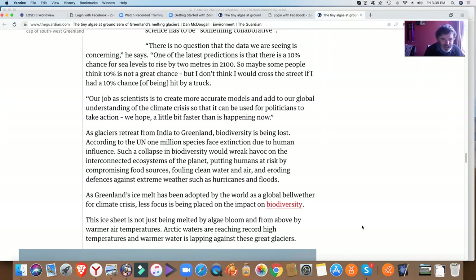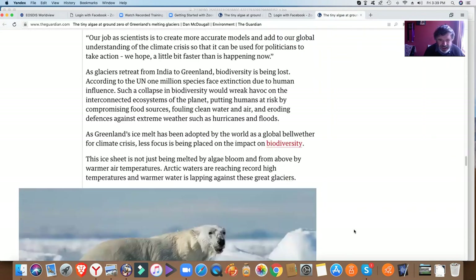This ice sheet is not just being melted by algae bloom from above by warmer air temperatures — and in the case of the sea ice, from below by the warm Atlantic waters that are mixing in. Arctic waters are reaching record high temperatures and warmer water is lapping against these great glaciers.